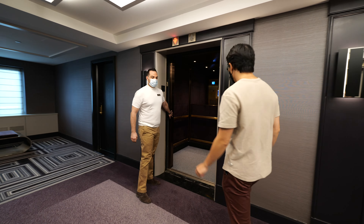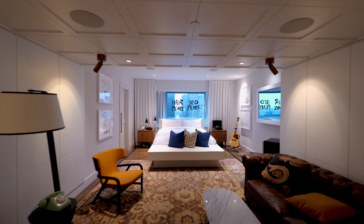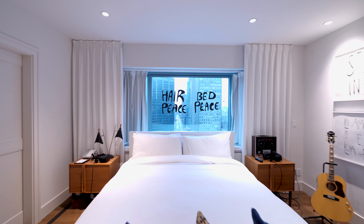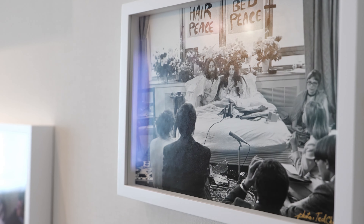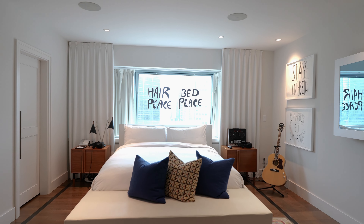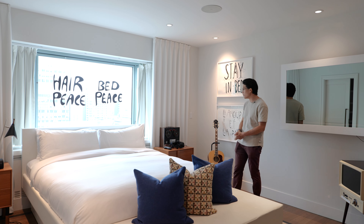Welcome to the third most expensive suite here at the Fairmont Queen Elizabeth Montreal. This one's called the John Lennon and Yoko Ono suite and it's specifically designed in tribute to John Lennon and Yoko Ono's stay here when they conducted the bed-in protest in 1969. We've got a king-size bed here as part of the master bedroom, and this is exactly where John and Yoko staged their bed-in protest all those years ago.